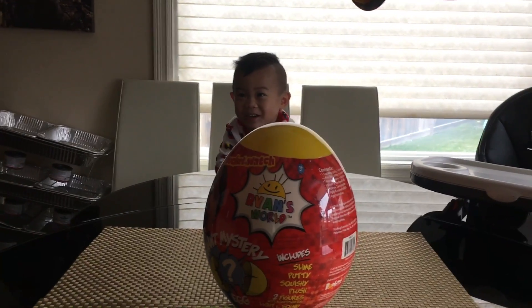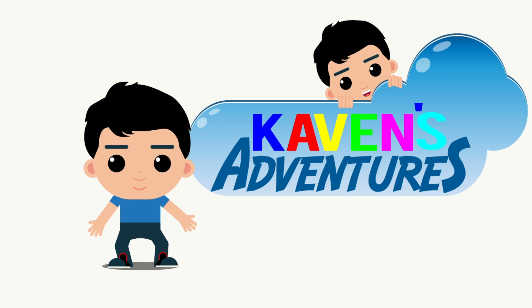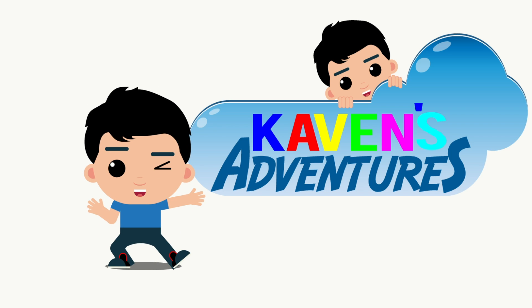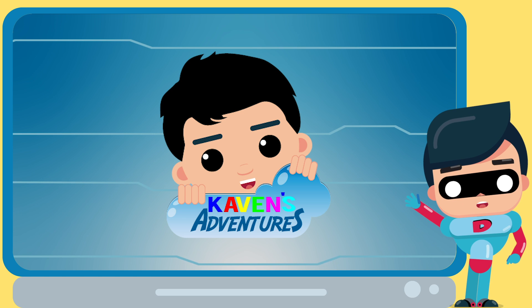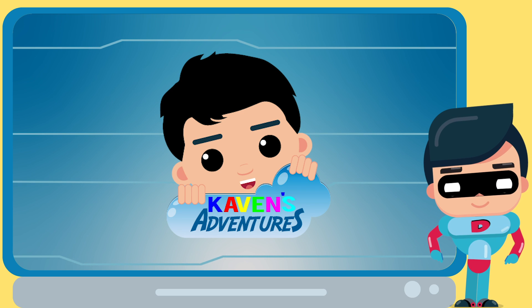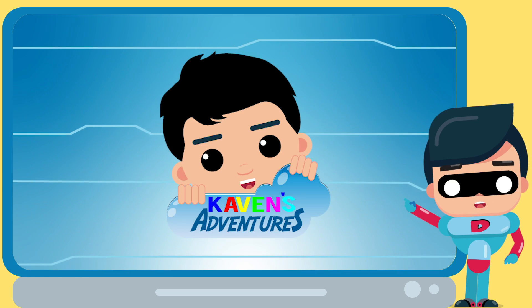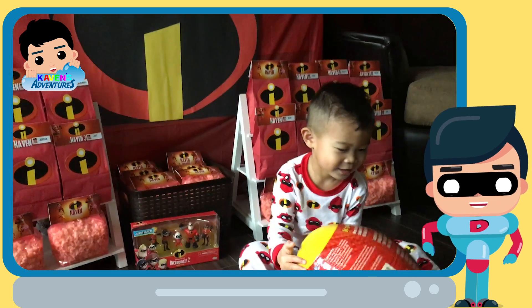What is hatching? Hi kids, it's me, Superdad. Welcome to my lookout tower. Today we're going to check on my friend Kevin to see what he got for his birthday. What do you have there, Kevin?